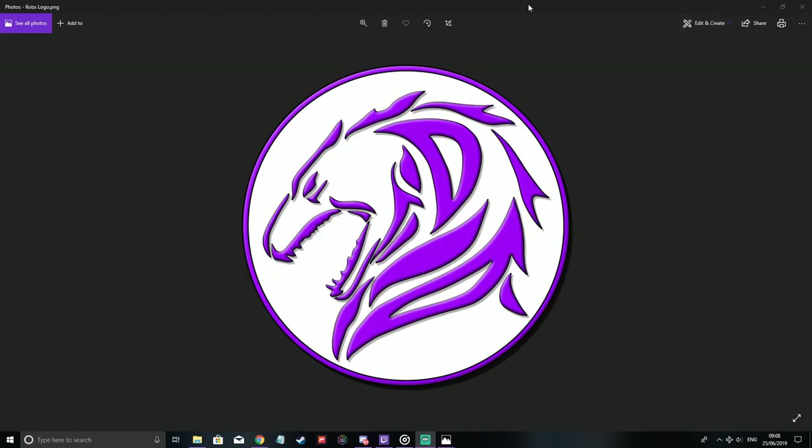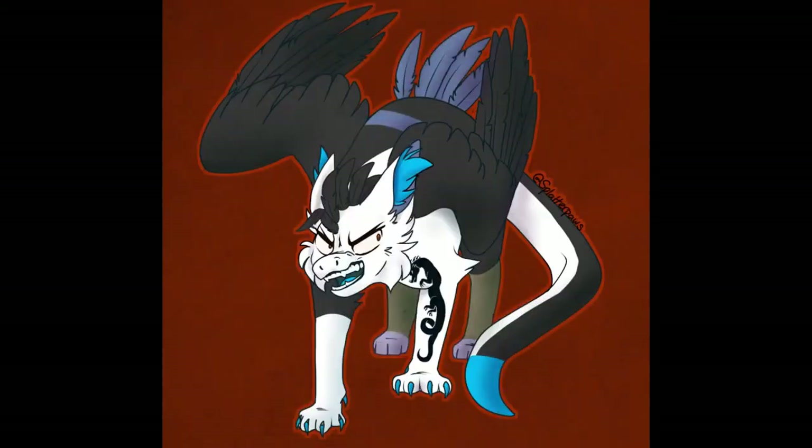I want to talk to you about it today. As you can see, this is my current logo for my channel, which I love and adore. Thanks to my friend also known as Trebler, who helped me design it. I love this logo — it is so me.